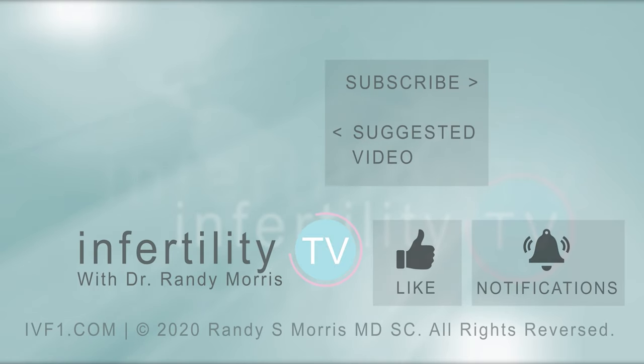At IVF1, we are conducting such a study that you can check out here. There are lots of frauds, scammers, and crooks out there who are trying to charge you for ineffective or sometimes dangerous treatments. Check out this playlist to learn more about some of the other fertility scams. If you have a topic you would like us to cover in a future episode, put it in the comments. If you like this video, then like this video and subscribe now. Infertility TV produces a new video each week — it's like having a fertility specialist in your phone.